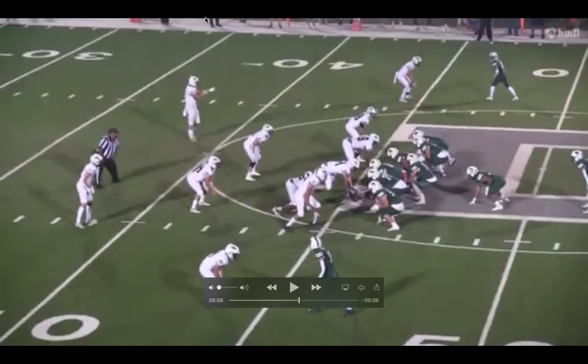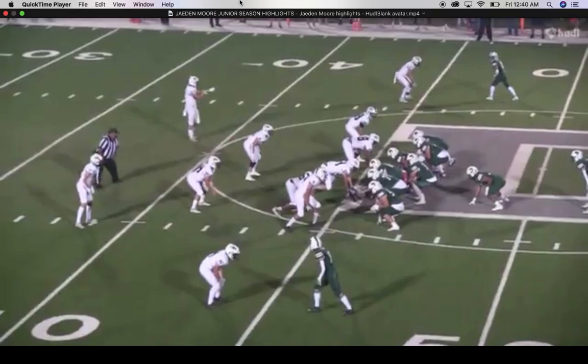Anyway, that's my review on Jadon Moore. I think he's definitely one of the best defensive players that Oregon's going to recruit. That is Jadon Moore.